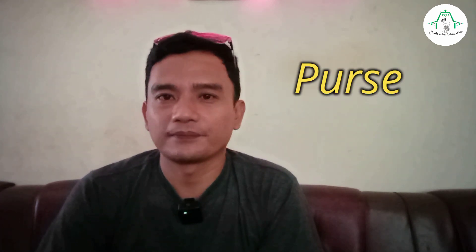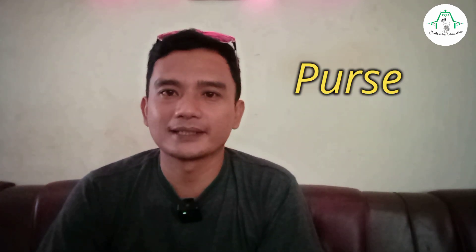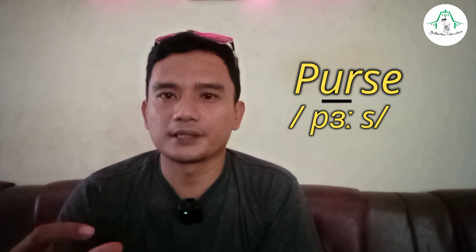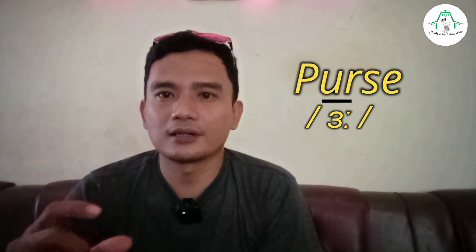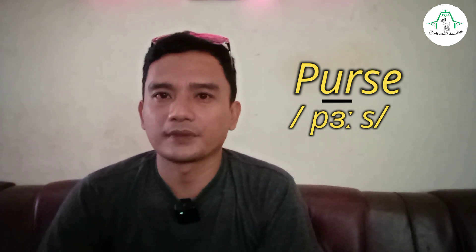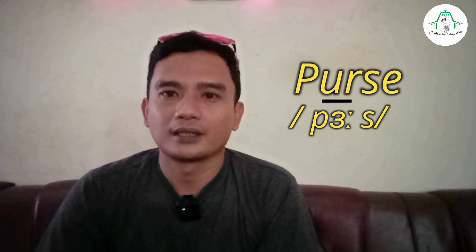And how about this word — how to pronounce this word: 'purse.' There is a long ɜː sound: purse, purse.